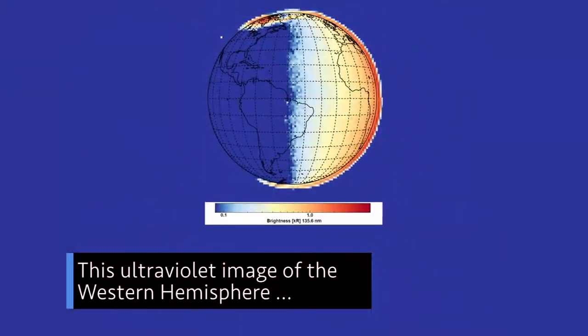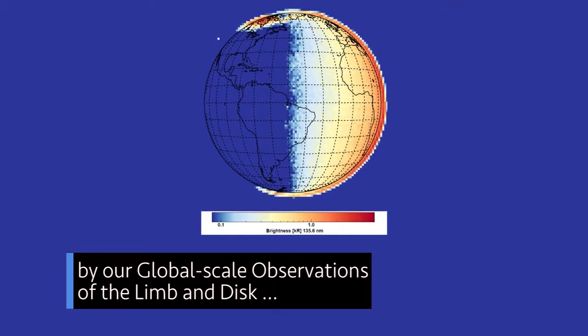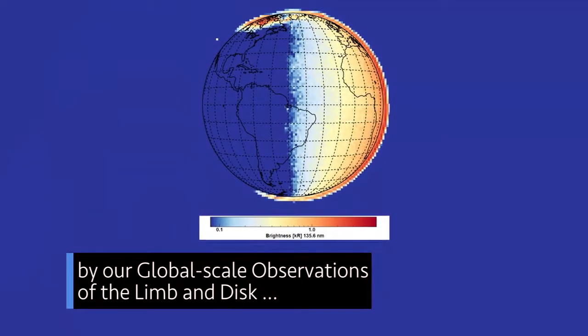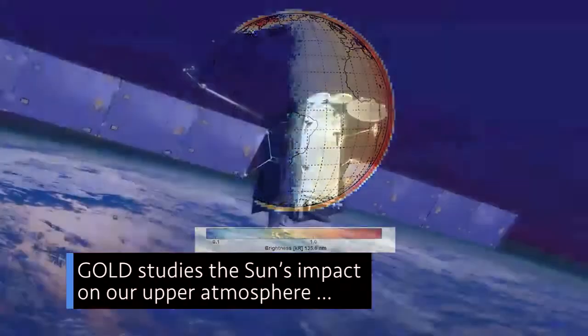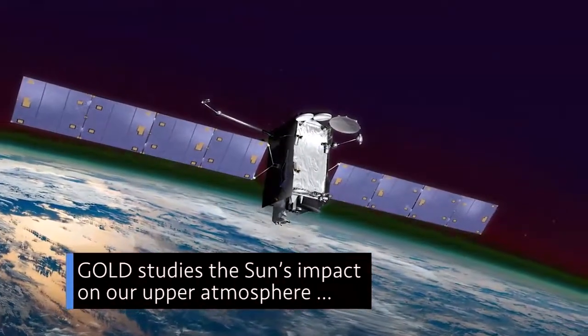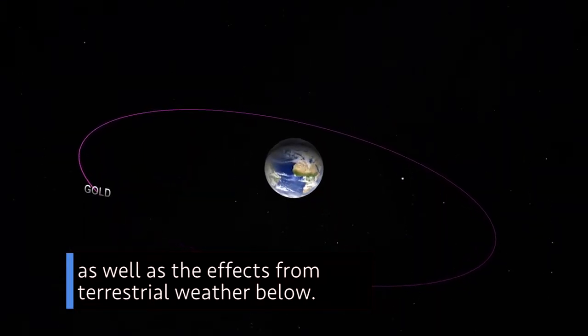This ultraviolet image of the western hemisphere was taken September 11th by our Global-scale Observations of the Limb and Disk, or GOLD, instrument onboard the SES-14 satellite. GOLD studies the sun's impact on our upper atmosphere, as well as the effects from terrestrial weather below.